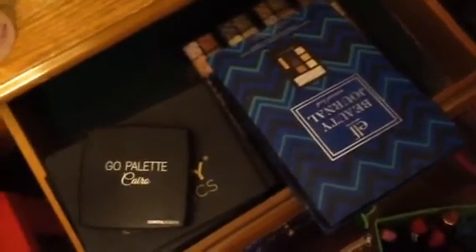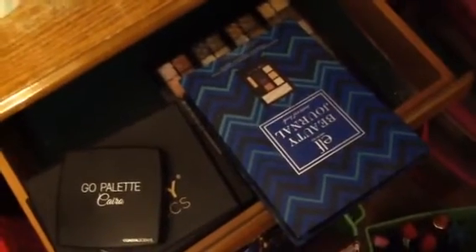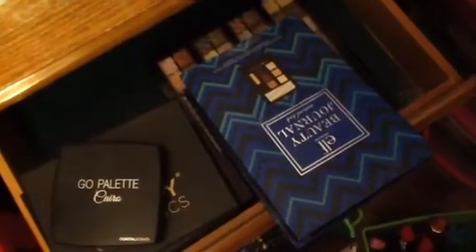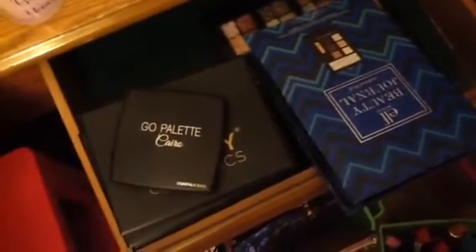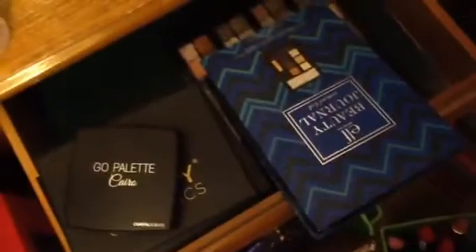But anyways, this is part four — or five, around here. I think it's part five of my makeup collection, part four or five or something like that. I have a lot of makeup and yes, I do use all of my makeup.